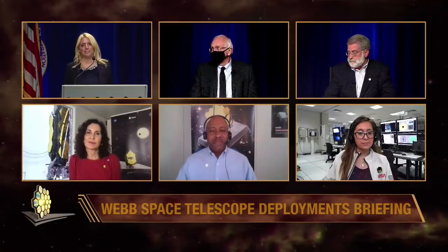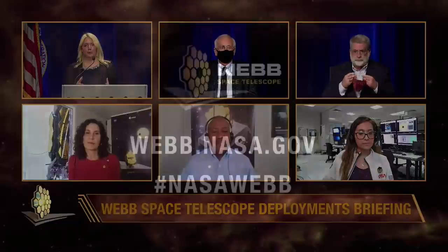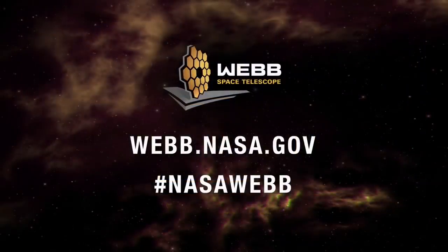Thank you so much to our team here and in French Guiana, and to everyone watching for the privilege of your time today. If you'd like to follow more news on the Webb Telescope, go to webb.nasa.gov or follow the hashtag #NASAWebb. Have a nice day, everyone.